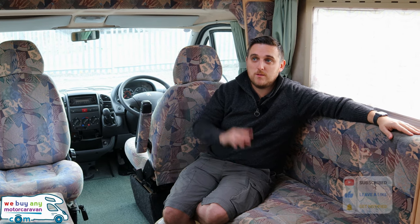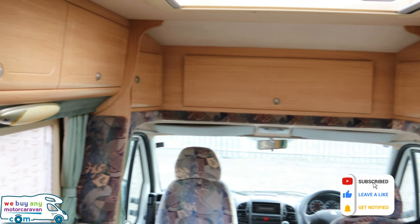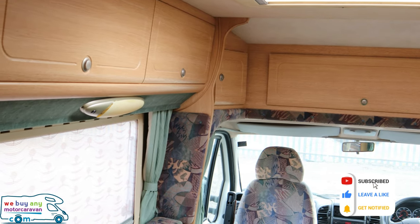Now we're inside this 2002 Autosleeper Nuevo. The theme that continues from the outside is the condition — really, really good for its age. Upholstery is really nice. There's no tears, no rips, no scuffs. You can't really ask for any more to be honest. Plenty of storage facilities, storage lockers above my head continuing all the way around the front over the cab and along the passenger side.